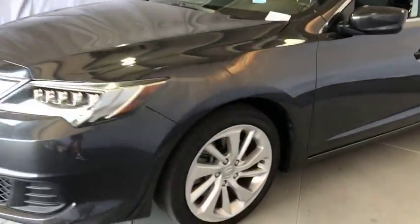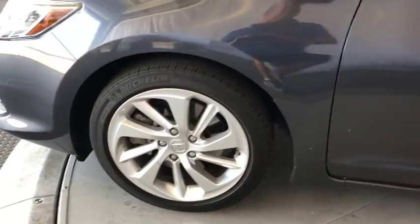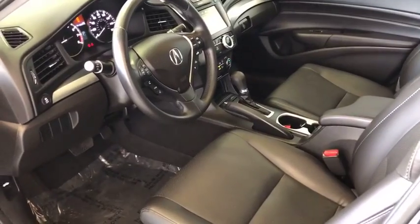Cruise control, keyless start, floor mats, auto dimming rear view mirror, aluminum wheels, four-wheel disc brakes, front-wheel drive, rear defrost.